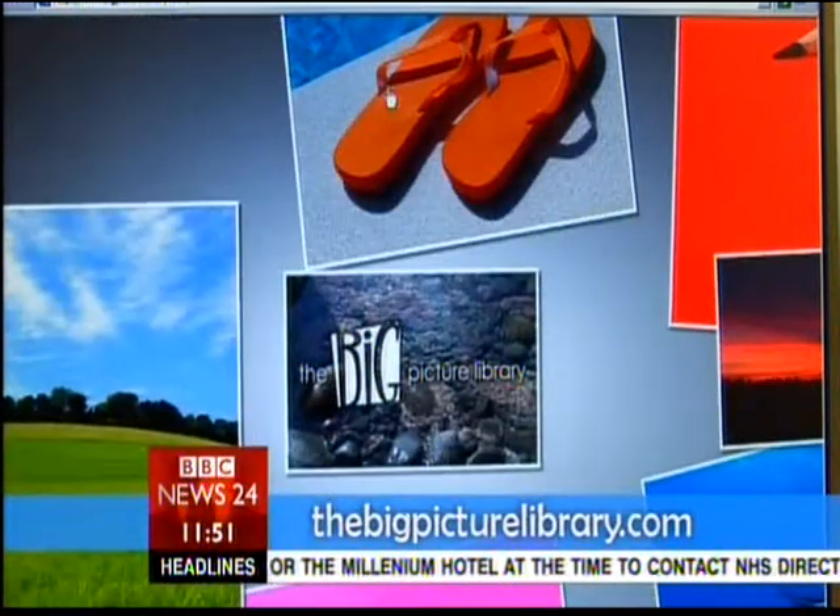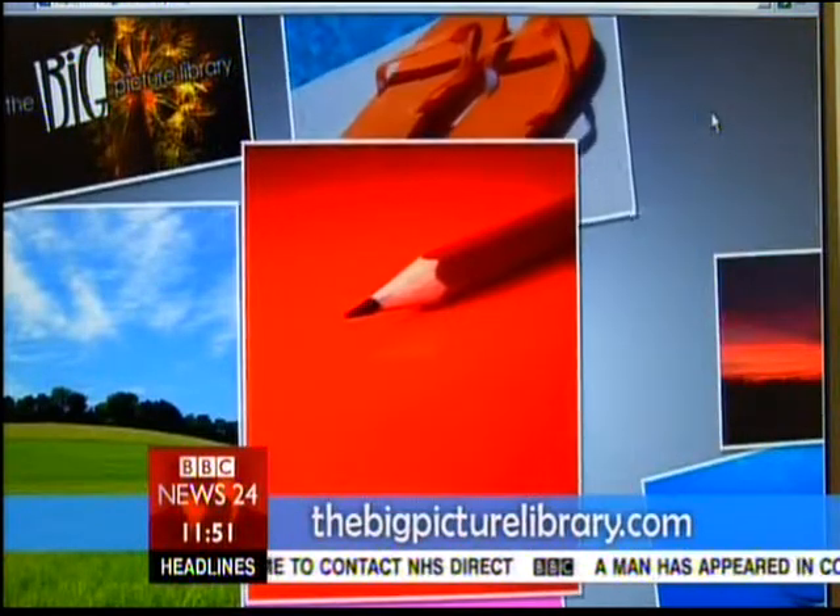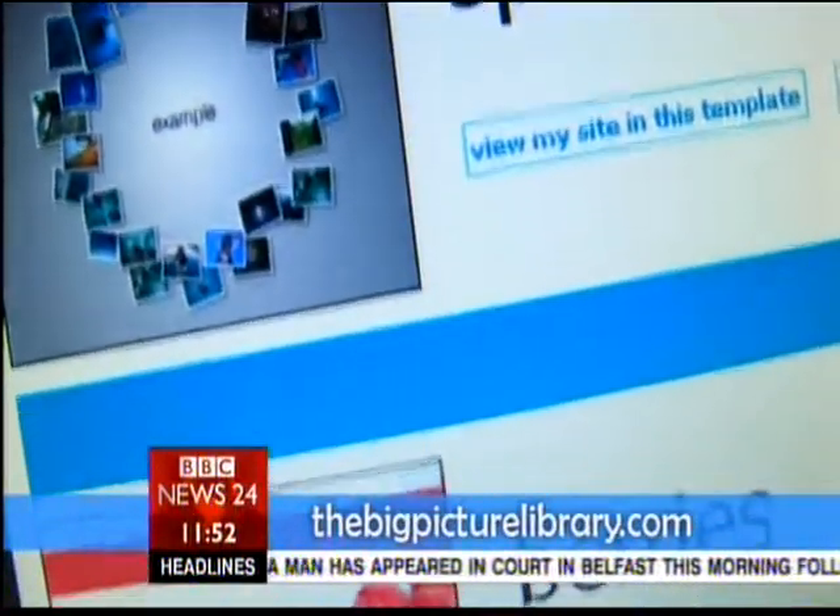After the introduction, you can click any of the photos to access its menu area. Click the red picture with the pencil first to have a look at the templates you can choose from. They look pretty professional, don't they?